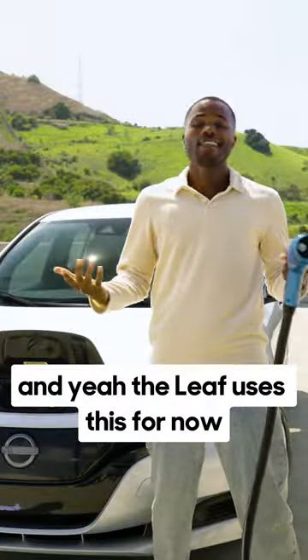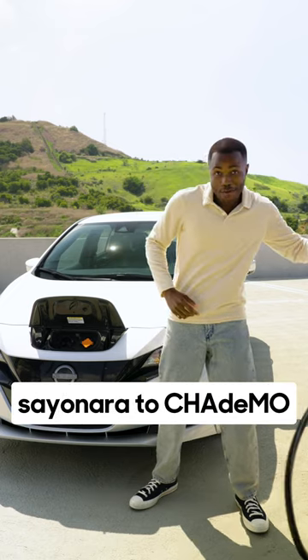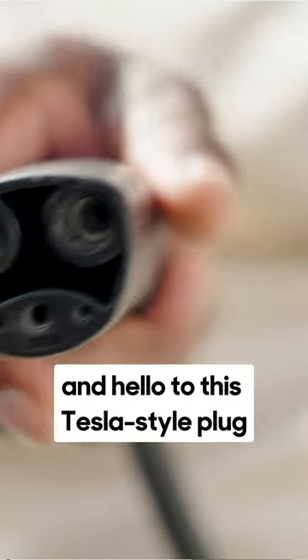Or is it LEAVes? Anyway, the LEAF uses this for now. But in 2025, Nissan is going to say sayonara to CHAdeMO and hello to this Tesla-style plug.